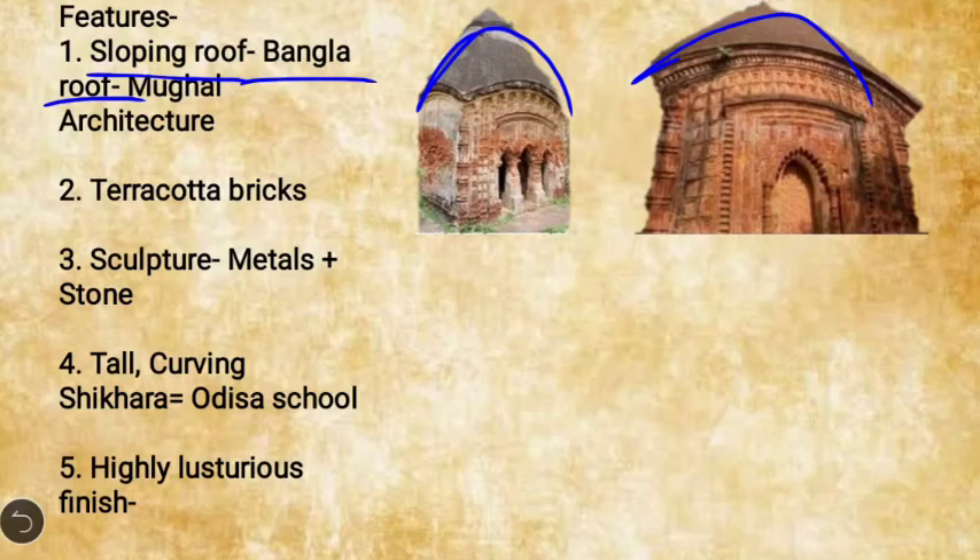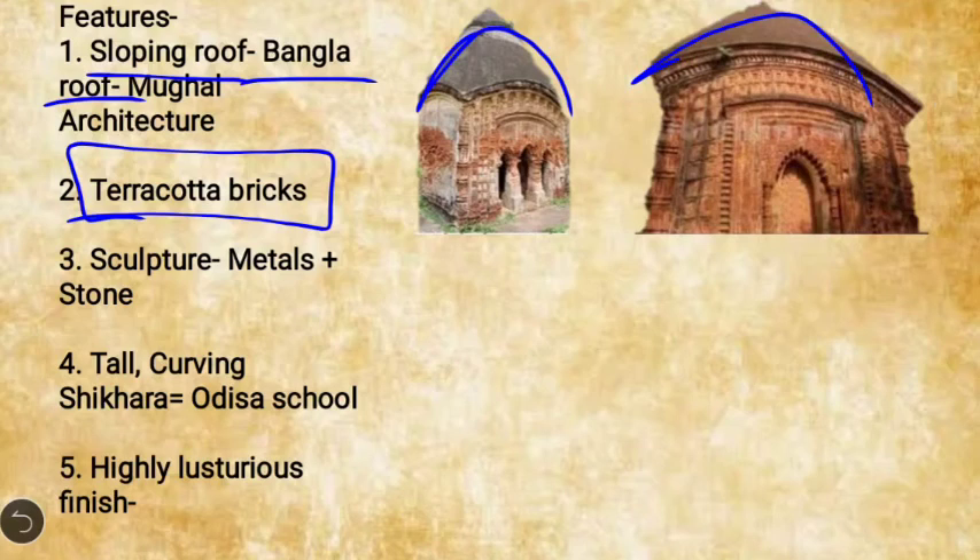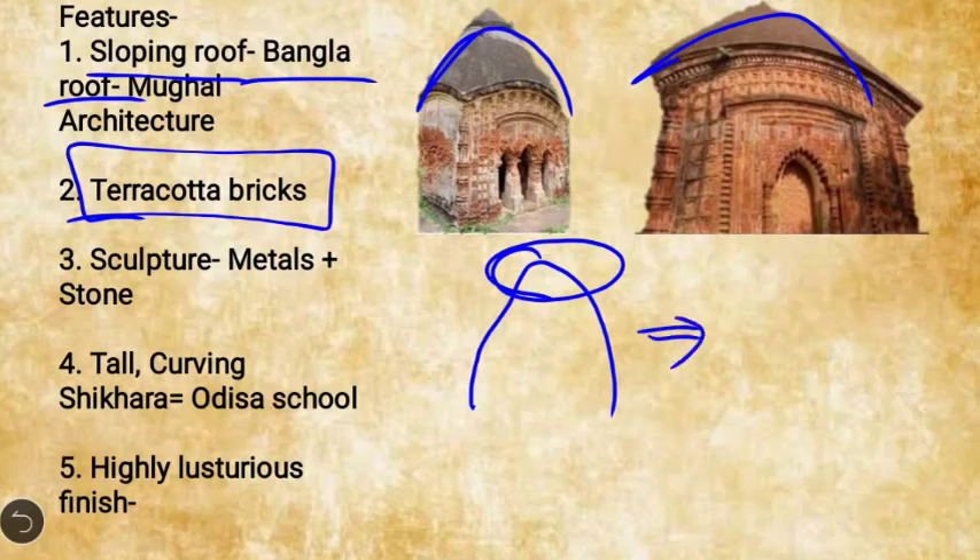The principal building material used in the Pala school was burnt bricks and clay — that is, terracotta bricks. The temples of this region were tall, with curving Shikhara crowned by a large Amalaka — similar to the Odisha school of temple architecture.